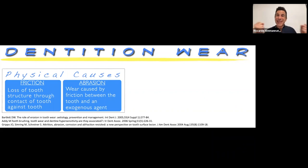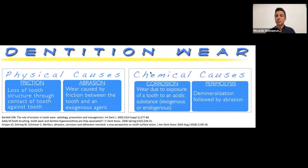During the diagnostic phase, it's important to analyze and understand which kind of wear you're dealing with. Physical causes include attrition — tooth against tooth — and abrasion, tooth against something like a toothbrush. Then we have corrosion, the chemical cause, which is the most important and is increasing year after year due to many factors, especially stress. Corrosion is wear due to exposure of a tooth to an acidic substance, which can be endogenous or exogenous.